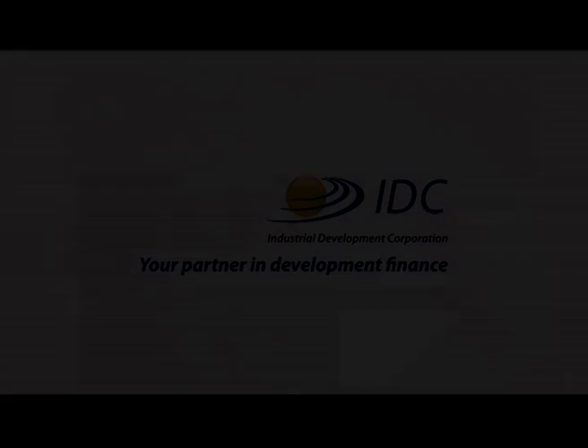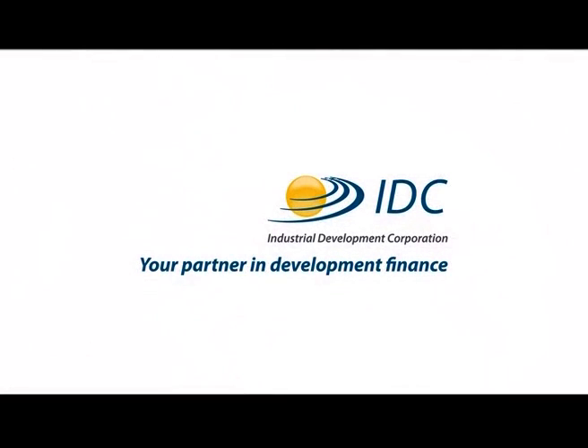His business is at one with nature, and nature will take care of this community forever. The IDC, your partner in development finance.